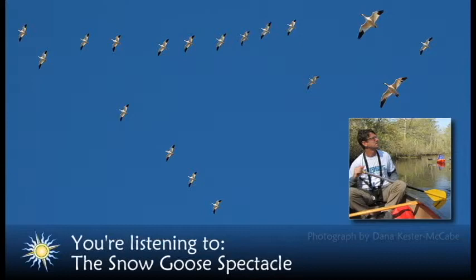One of the best times to experience snow goose flights at Bombay Hook is just before the sun goes down. During the middle of the day, the birds tend to feed on the nearby farm fields, but they return to the refuge to spend the night.